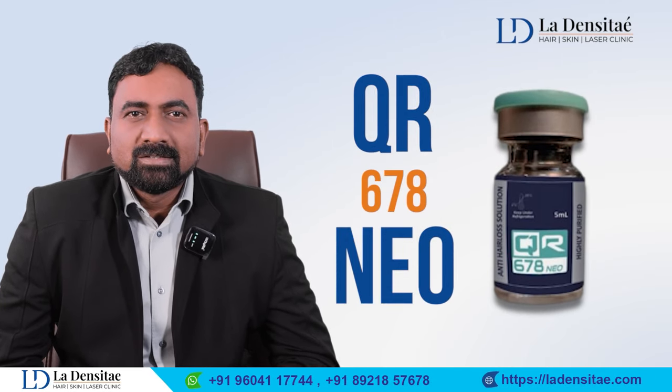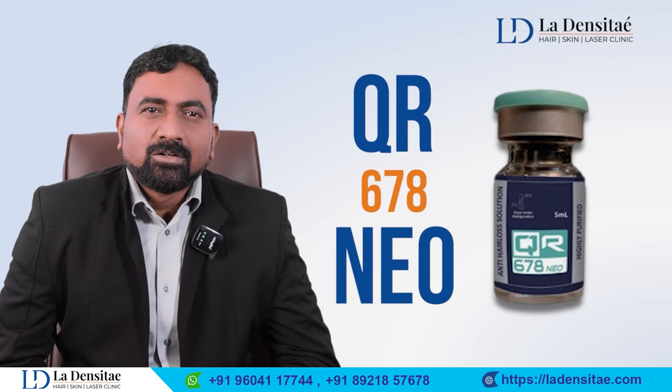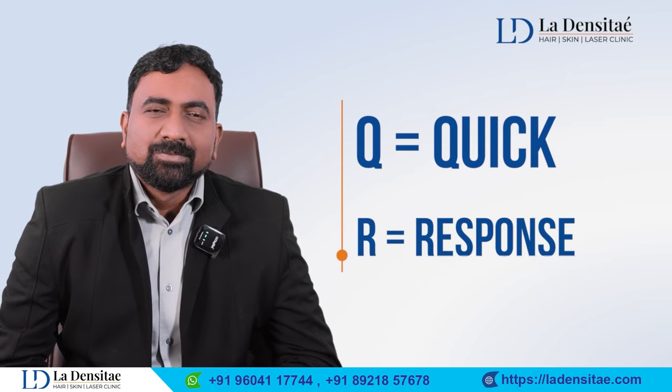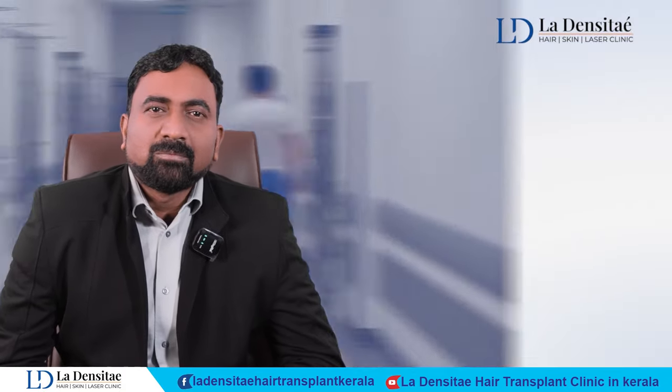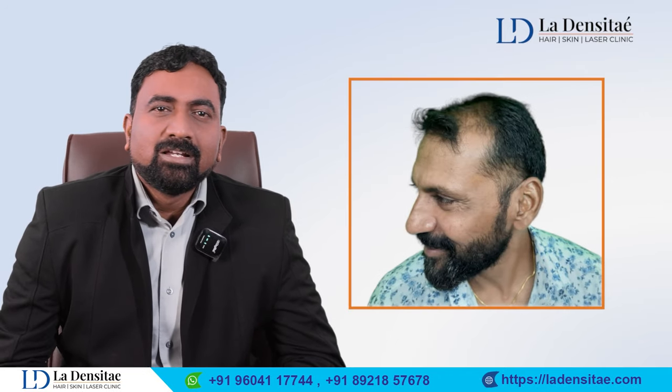So what exactly does QR678 stand for? QR stands for Quick Response. Everybody wants their treatment done in a fast way — for example, if I am experiencing hair fall, I need quick results.